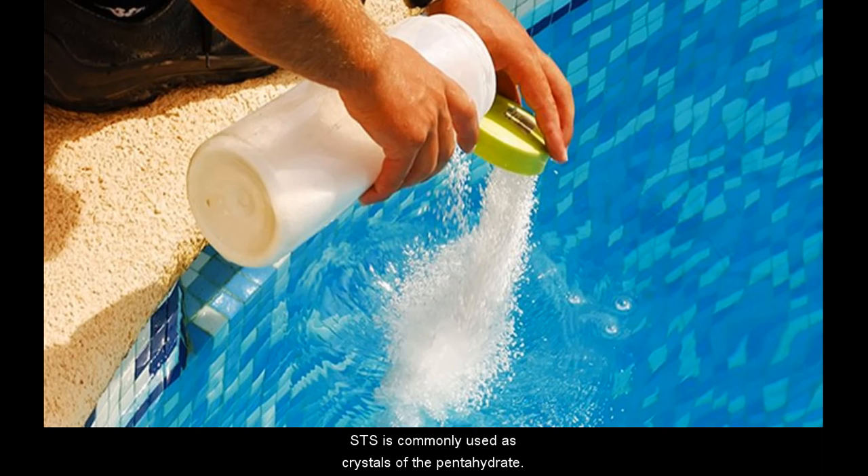STS is commonly used as crystals of the pentahydrate. It is available on the internet for aquarium supplies or as a swimming pool chemical, as it is used to dechlorinate tap water.